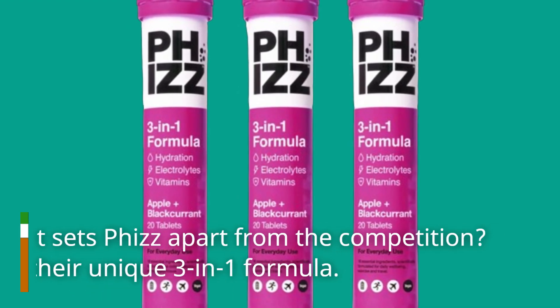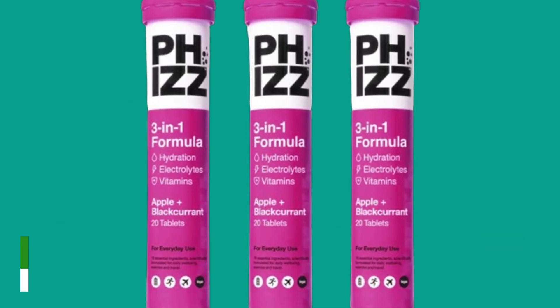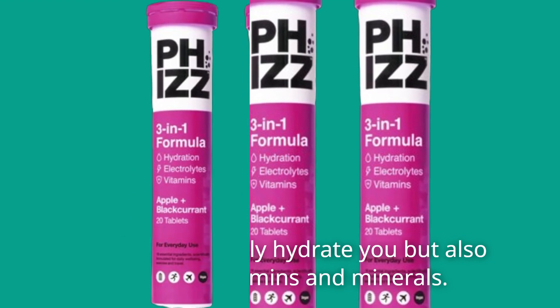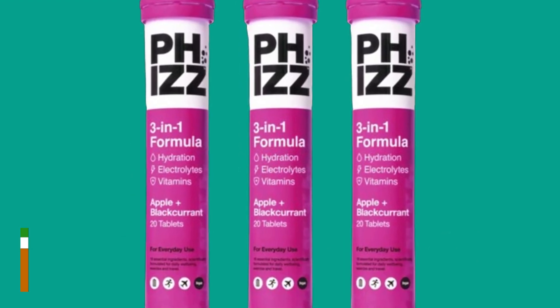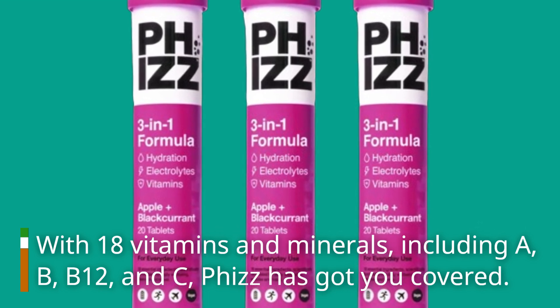What sets Fizz apart from the competition? It's the unique 3-in-1 formula. These tablets not only hydrate you but also deliver essential vitamins and minerals. With 18 vitamins and minerals — including A, B, B12, and C — Fizz has got you covered.